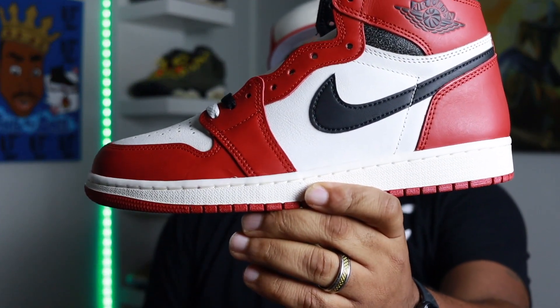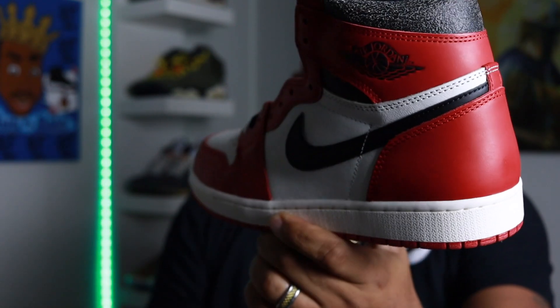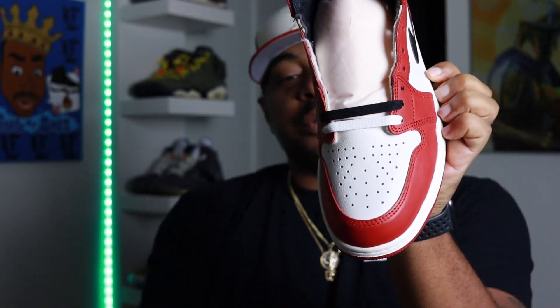Anyway, enough of the suspense — we're here to talk about the Jordan One Chicago Lost and Found. Really really dope, legendary, iconic shoe. A lot of you who probably have hundreds of sneakers are already saying you've got the Chicago 2015s — hey, good for you, but these are dope too. They're more of an '85 cut. A lot of people complain about the chapped leather, but I like the vintage look. The swoosh is a little oversized, the toe box is a little different — I'm not gonna complain, Jordan Brand, thank you for releasing these.